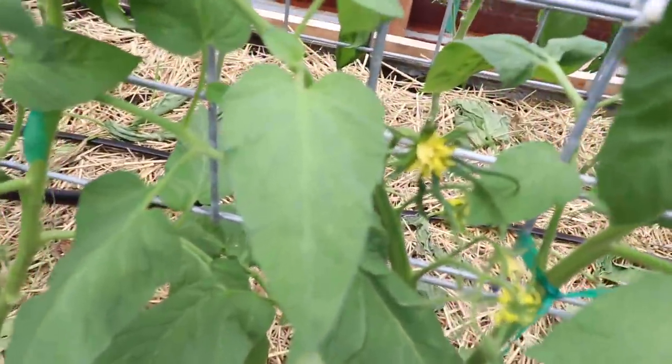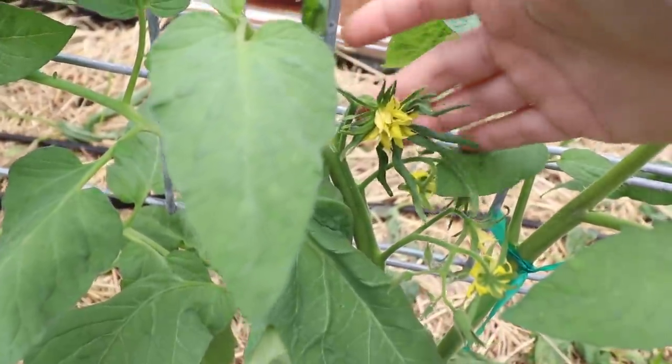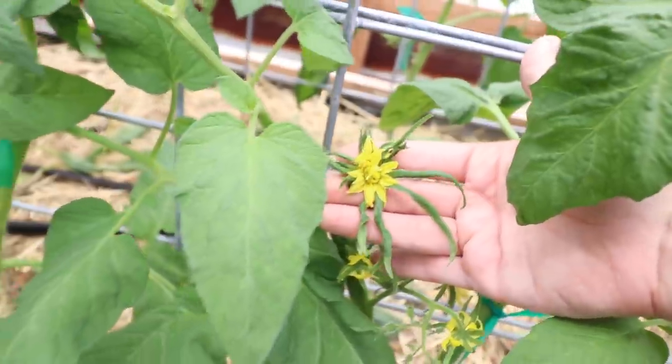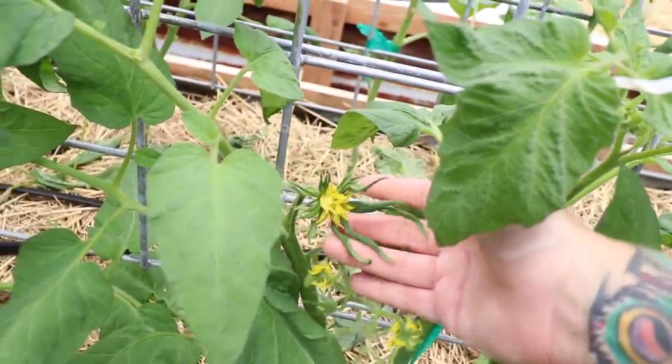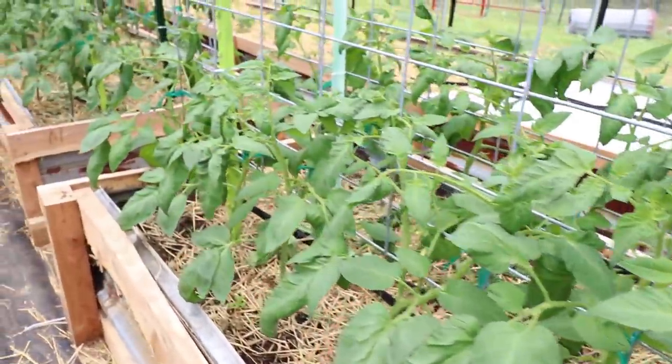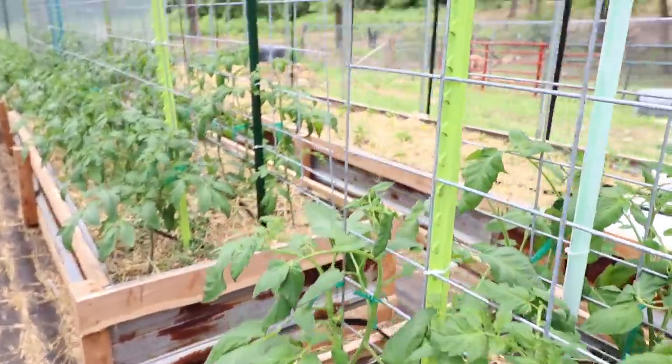I left a few more fasciated blossoms this year than I normally do, just because so many of them have been so massive and gnarly. These climbing triple crop plants can grow some really monster tomatoes, so I left a few of those to see about getting some really big tomatoes, but I took a lot of them off as well.